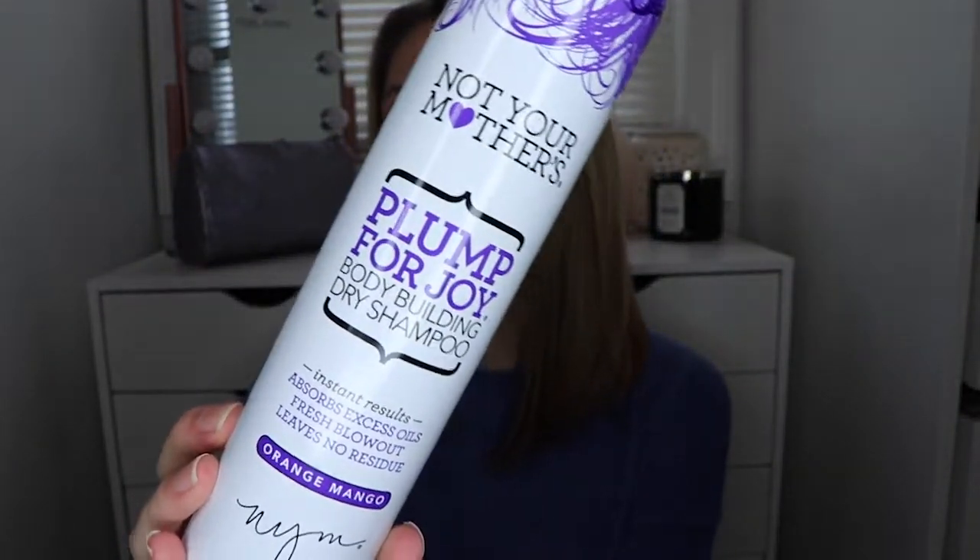The next budget-friendly product is also from Not Your Mother's — it's the Pump for Joy bodybuilding dry shampoo in orange mango scent, which smells pretty good. A pet peeve of mine with dry shampoos is when they leave white residue in your hair — even being blonde, I don't want white powder all over my hair. Another pet peeve is when dry shampoo leaves a thick, cakey residue on your scalp that looks like dandruff. This doesn't do either of those things, and it's budget friendly.